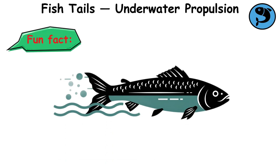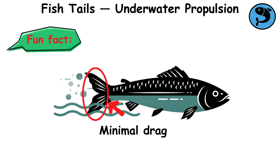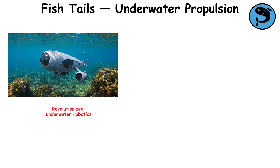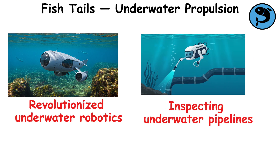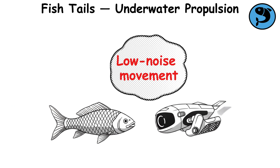Fun fact: fishtails create minimal drag, which allows them to swim efficiently. This natural design has revolutionized underwater robotics, from marine life studies to inspecting underwater pipelines. The result is efficient, low-noise movement, inspired by one of the ocean's most graceful creatures.